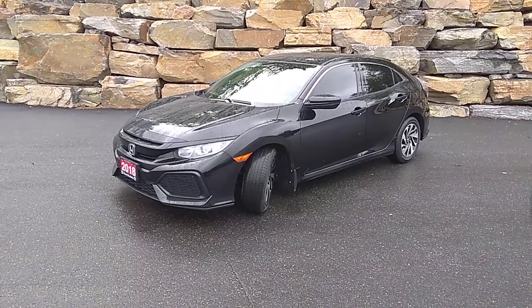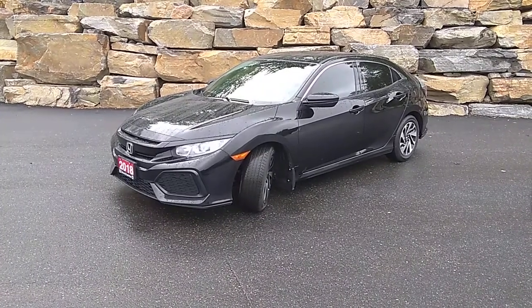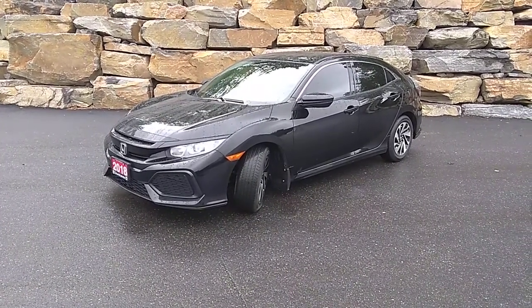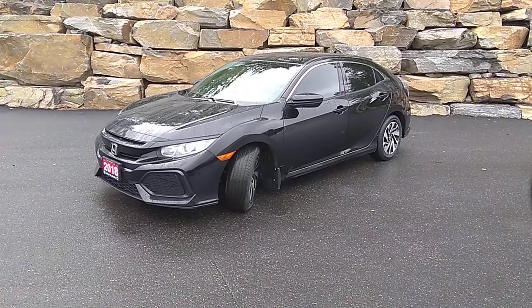Hi there, this is Stu with Armstrong Dodge. I'm driving Muskoka. We're here today having a quick look at this 2018 Honda Civic LX. We're just going to do a quick walk around of the vehicle today. I'm going to show you a little bit more about the quality and condition that it's in.